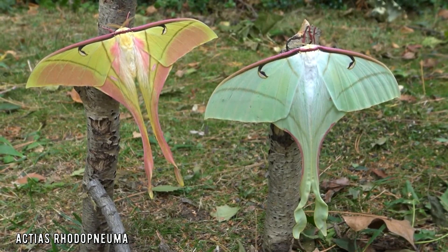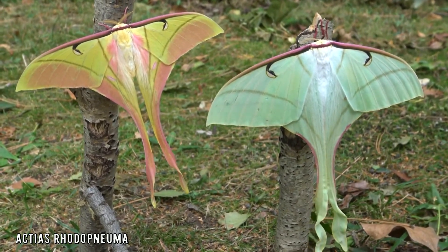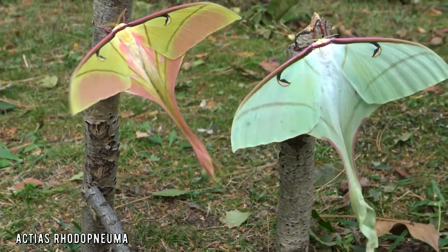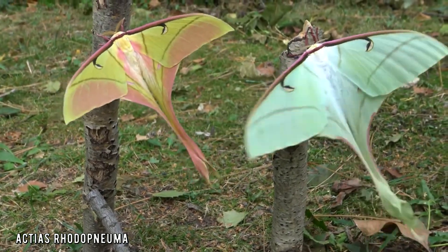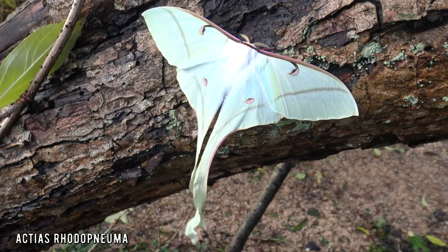They fly at high altitude in the mountains in East Asia. This species is incredibly rare and very few people have ever seen it in real life. And this channel is the only channel on the internet so far that has live footage of this super rare moon moth.